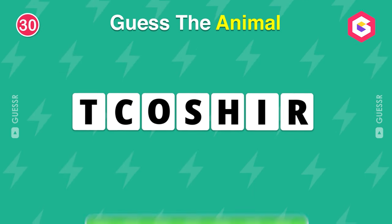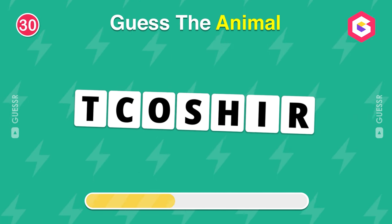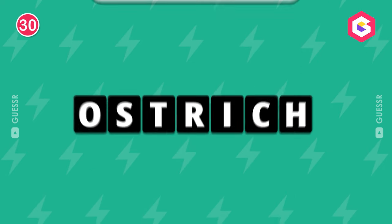Guess this animal by its scrambled name. Yes, an ostrich.